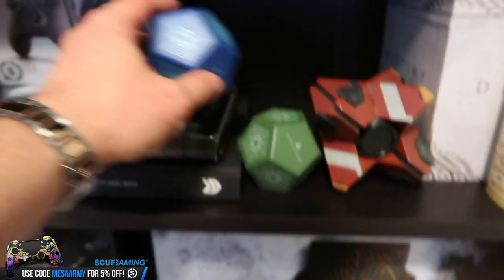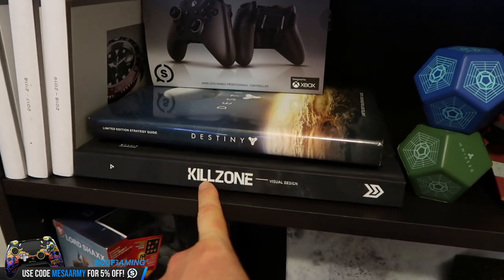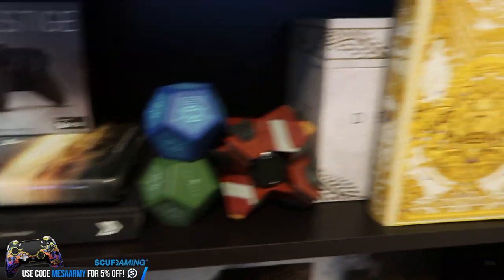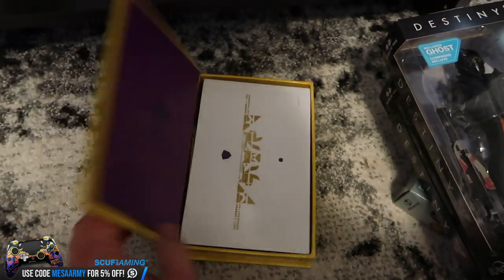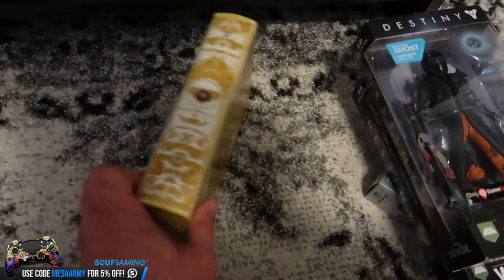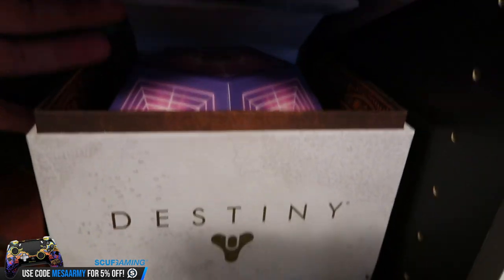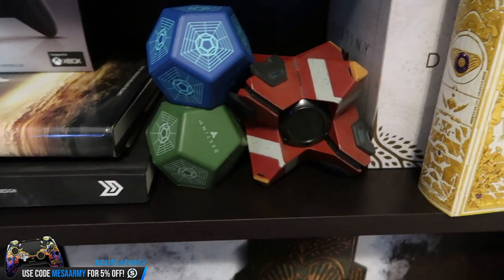We've got a Scuf Prestige. We've got the Destiny 1 Strategy Guide, a Killzone artwork book that Guerrilla Games sent me, and a little book that came with the Destiny 2 Collector's Edition — I thought that was awesome. I actually have an unopened sealed one in my closet. We've got a Mega Constructs ghost, and there's a little Lord Saladin in there.